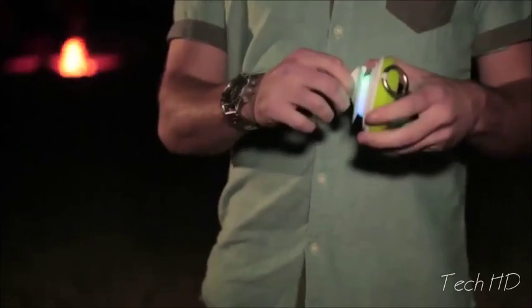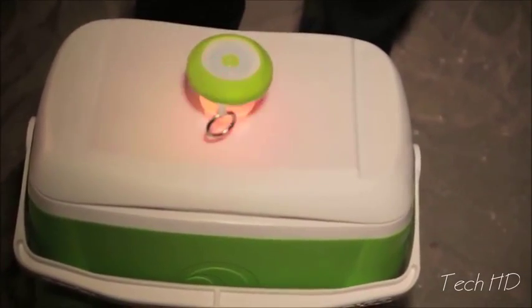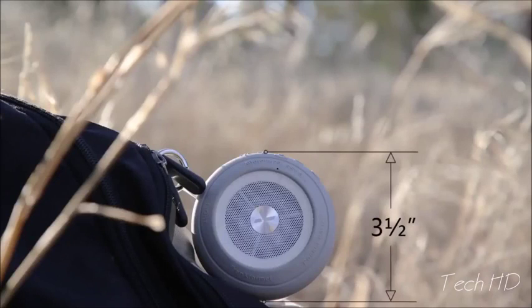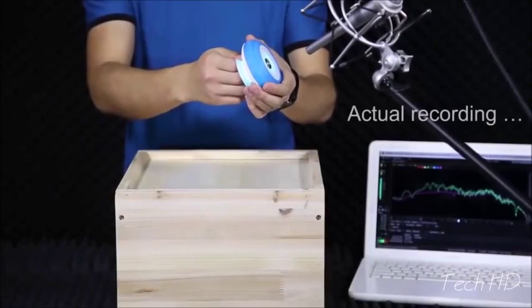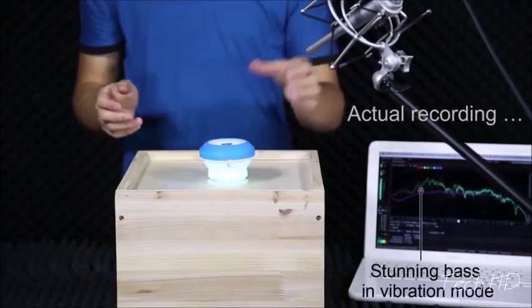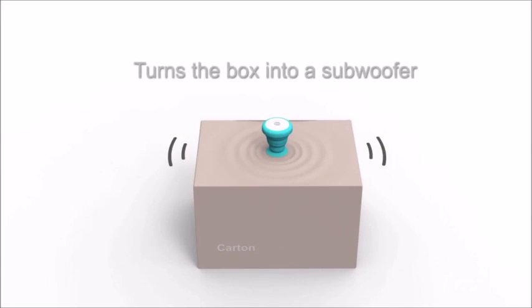This is the Pocket Party, an expandable speaker with a built-in light show and a suction cup that makes any hard surface into a subwoofer. The Pocket Party Bluetooth speaker is about 1¼ inch tall and 3½ inches in diameter, fitting nicely into a pocket or a purse. When expanded, it triples the airspace, producing great sound — you can hear the difference. The vibration mode turns any surface into a subwoofer, producing stunning bass.